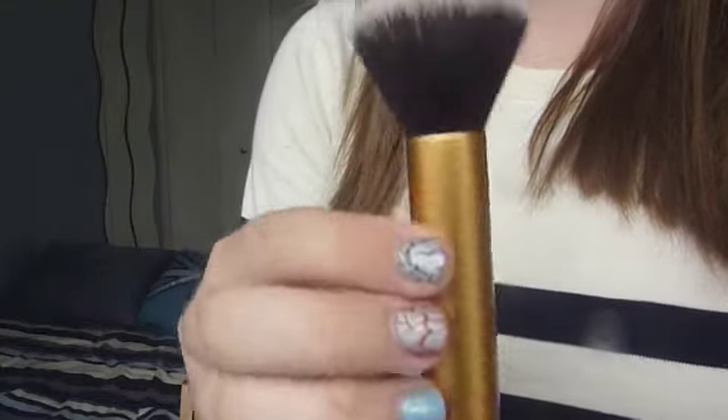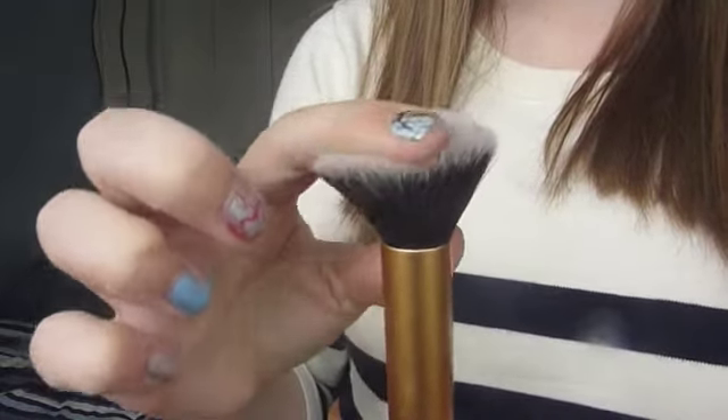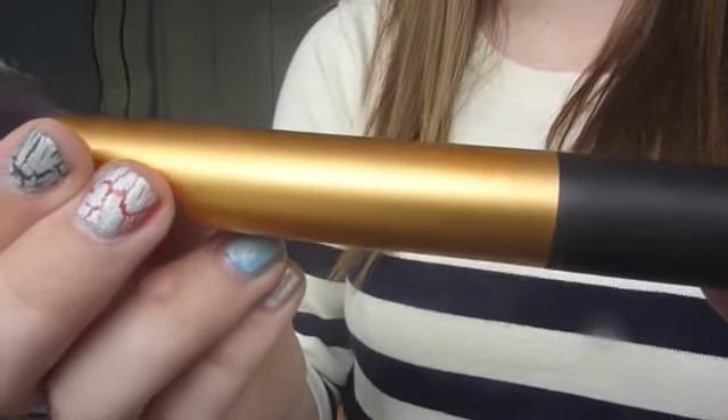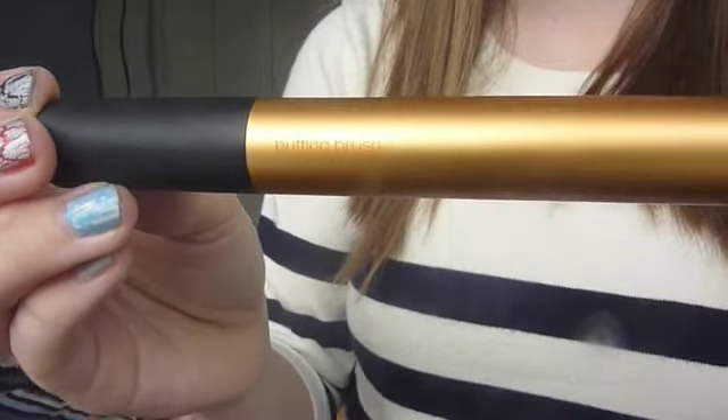Moving on to brushes — I only have three standout ones. I've been using the Real Techniques Buffing Brush. When I first got it in the Core Collection I wasn't immediately wowed, but I've actually been using it for powder and it gives me a really flawless finish. If I don't want to wear much makeup, I just buff some powder all over my skin and it evens everything out. The bristles are so soft — I said to my mum in the shop they're softer than my cat, and she agreed.